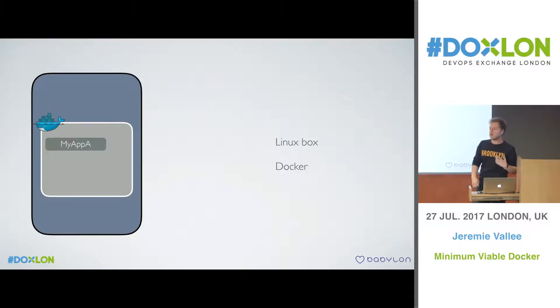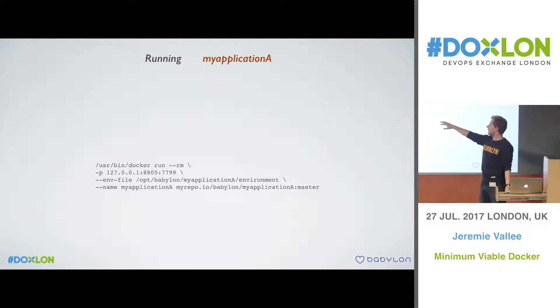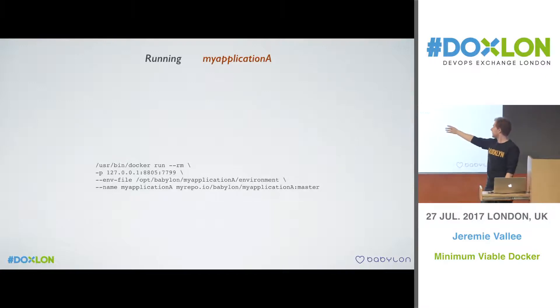We started to think that handling eight different applications on the same machine could get complicated. Anyone familiar with Docker knows this type of command: you do a 'docker run', map the port to the host machine, provide environment variables, give it a name and an image location. But the problem is it's a complicated command, and what do you do when you want to stop it and deploy a new version? In our team we had people very familiar with Systemd, which we love, so we figured out how to use Systemd to wrap that Docker application and run it as a service.